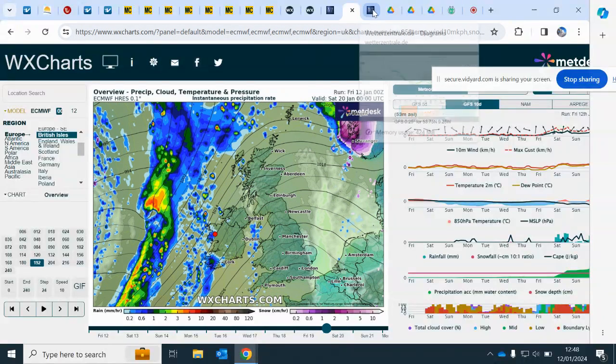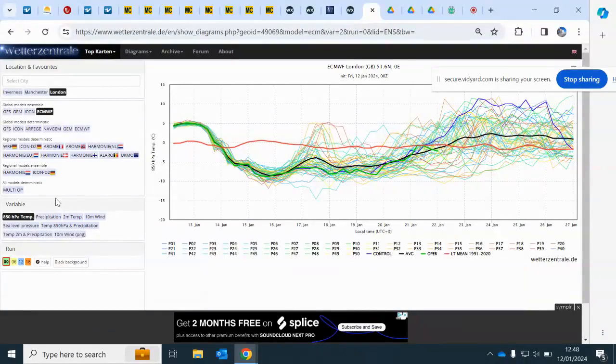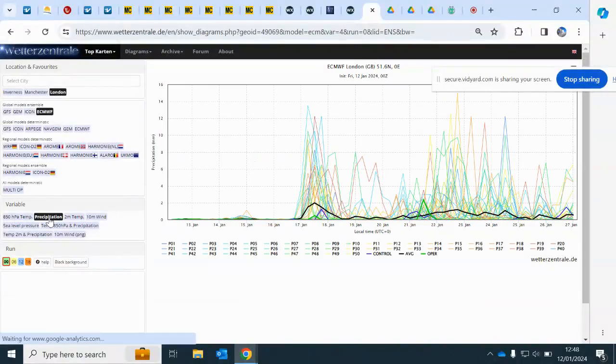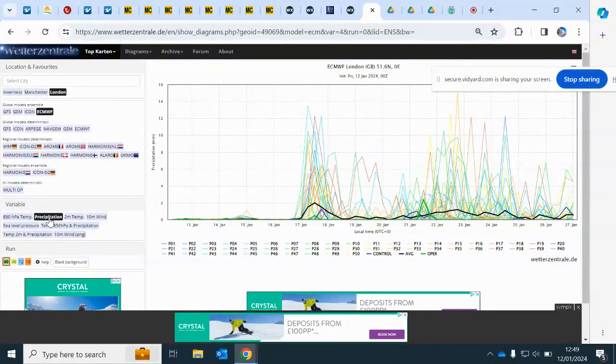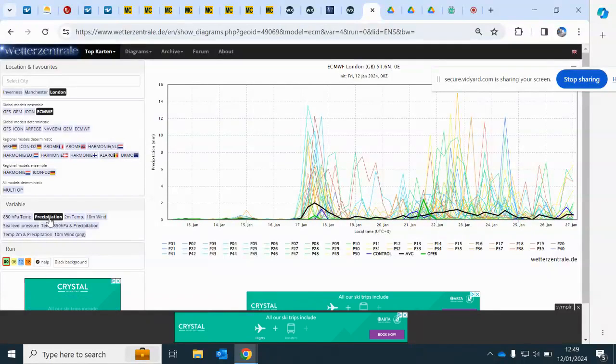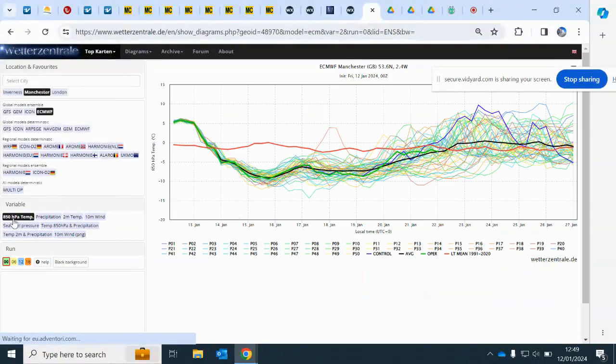Checking the ECM ensembles for London — these are your 850s. Very cold, with good agreement that the 850s will fall very close to minus 10 for most of the working week. That little bump around the 17th and 18th is where we're still getting signals from the models for that potential snow event — potentially warmer air trying to push in to give a snow event. Looking at the precipitation for London, there is still fairly good agreement from the ECM for a snow event across the capital on the 17th going into the 18th. Still a distinct possibility.